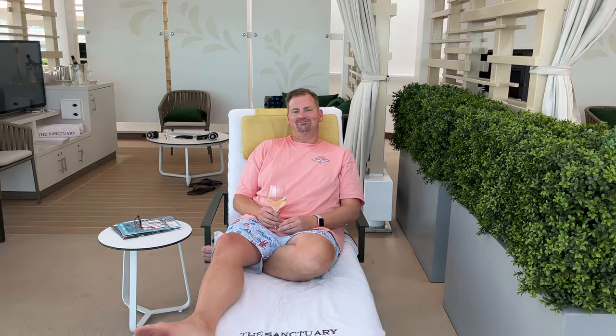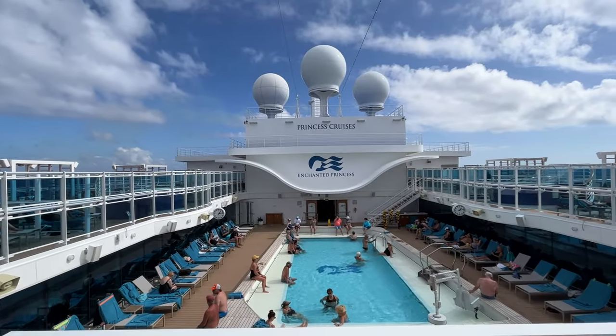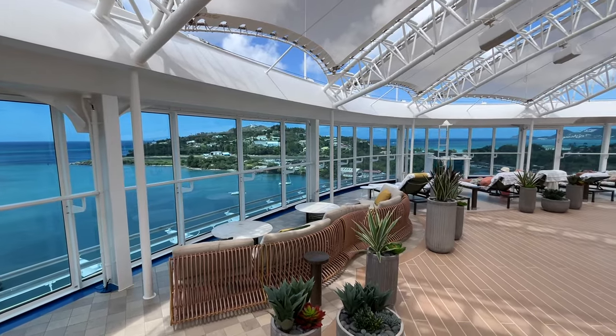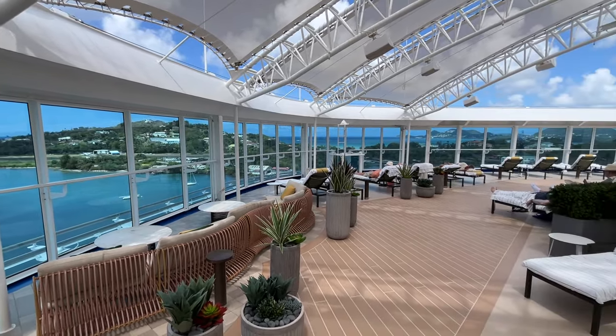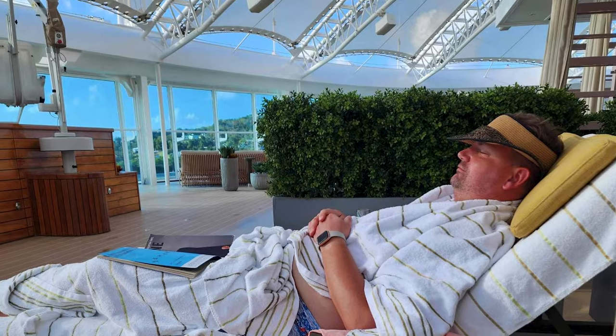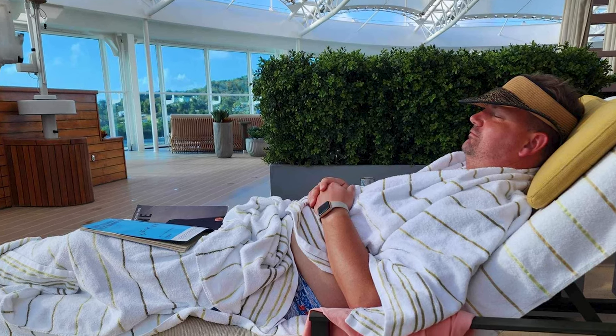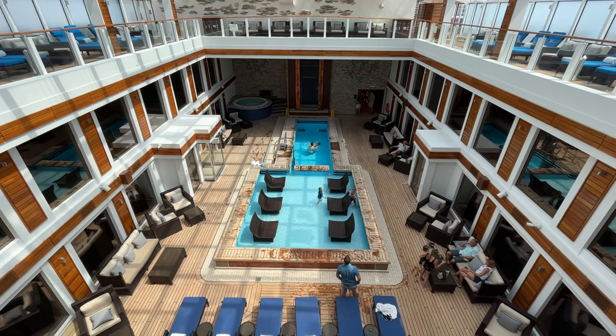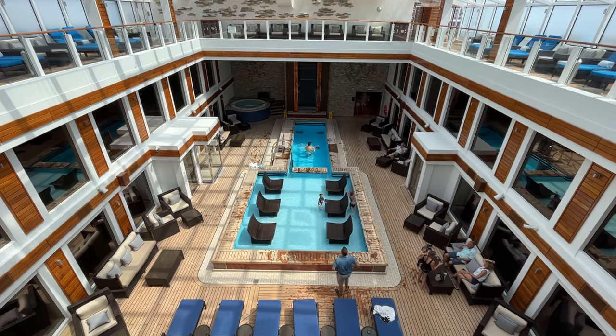After trying it for the first time in November, I was instantly hooked. Princess is no shortage of relaxing pools and loungers on its ships, but what sets the Sanctuary apart is the space, the quiet, the service, and of course the stunning view. I've never felt so relaxed or spoiled on a cruise ship, and I've been very lucky to sail on 40 cruises on most of the North American cruise lines, including the first-class suite sections of Norwegian and Celebrity.